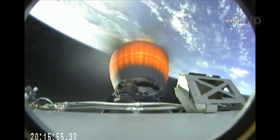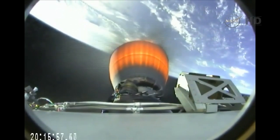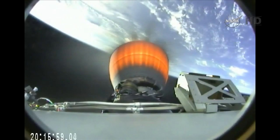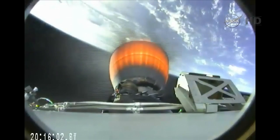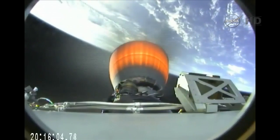T plus 5 minutes. Altitude 165 kilometers, speed 2.56 kilometers per second, downrange distance 221 kilometers. Vehicle following the nominal trajectory. We have Stage 1 boostback shutdown.